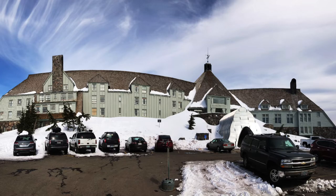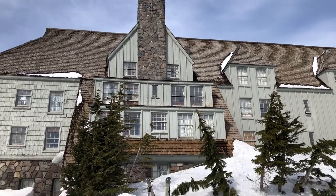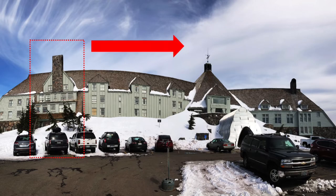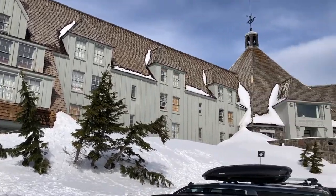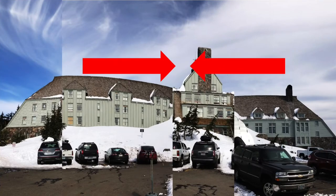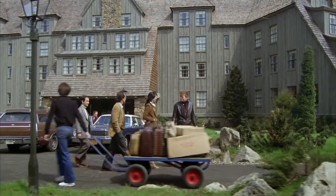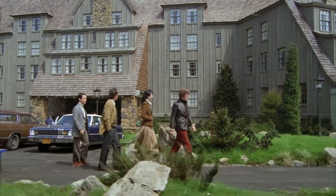For set construction, they basically took this section here, then moved it over to here, then they kind of just pushed it all together and took a number of other liberties with scale, as you can see here. The construction started in 1907 and was finished in 1909.